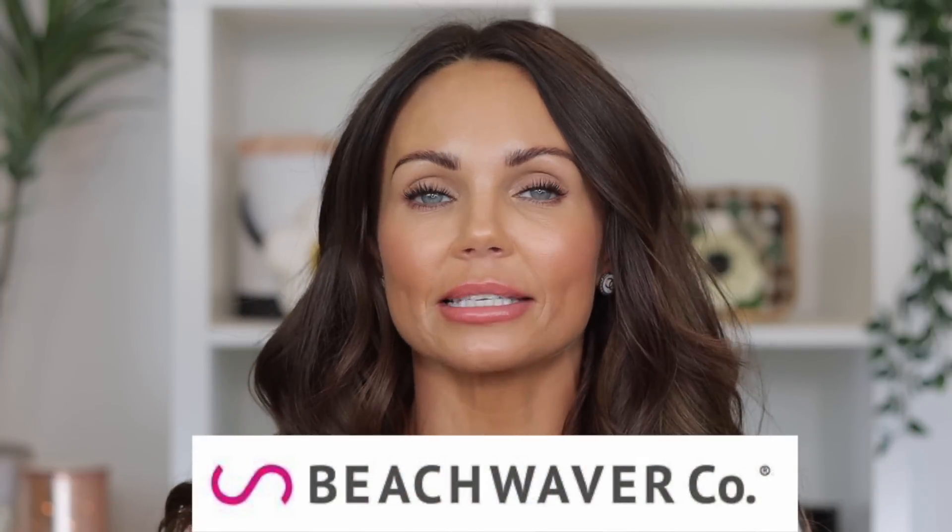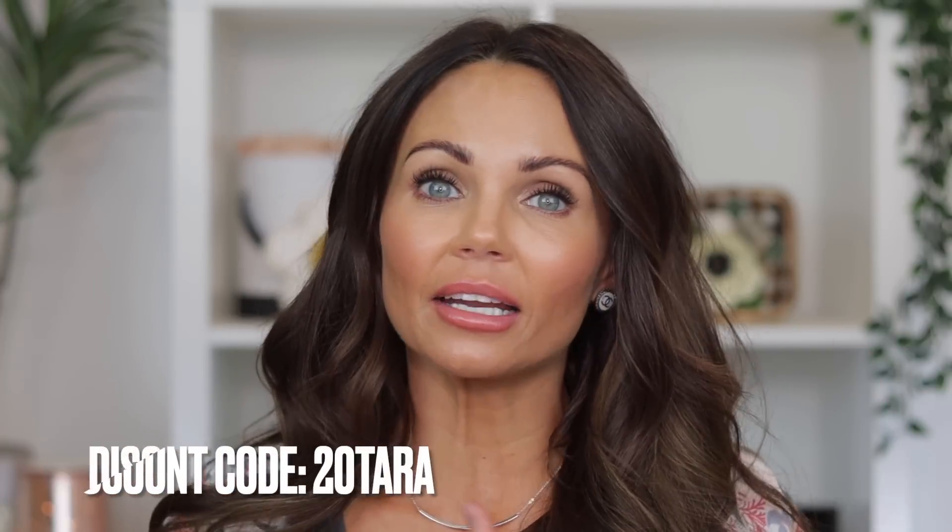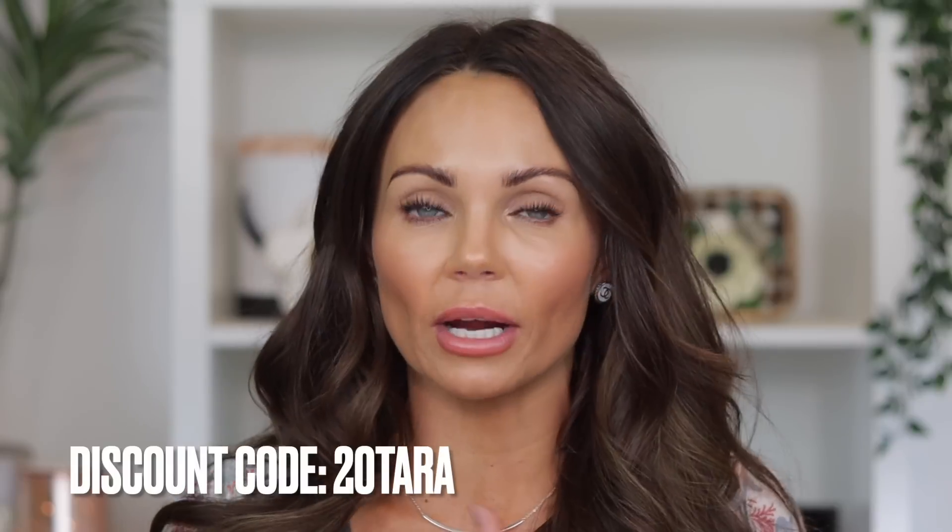The reason I decided to accept the sponsorship is that they were going to give my followers a 20% coupon. If any of you guys have been wanting to get the Beach Waver or any of the products, you can save 20% off by using the code 20TERRA. I will link it in the description box down below and also pin a comment. It's not an affiliate coupon code, but it's there for you guys to use.